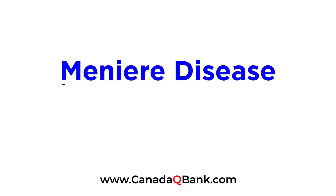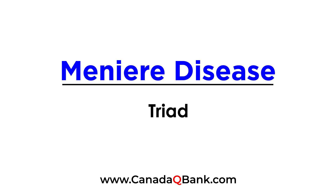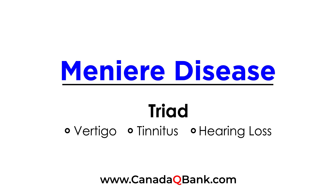The topic is Meniere's disease, and Meniere's disease is a very classic triad of three things. The first thing is vertigo, which is a sense of spinning. The second thing is tinnitus, which is ringing in the ear. And the third thing is eventually hearing loss. So if you are presented with a clinical vignette on the licensing exams that has these three, there's a good chance that it's Meniere's disease.